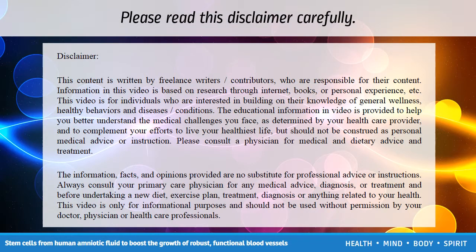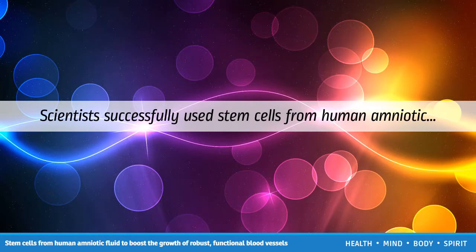Please read this disclaimer carefully. Scientists successfully used stem cells from human amniotic fluid to boost the growth of robust, functional blood vessels in healing hydrogels injected into mice.